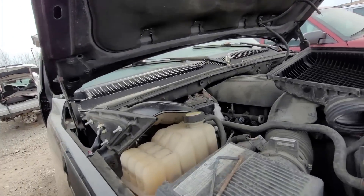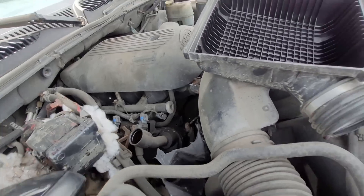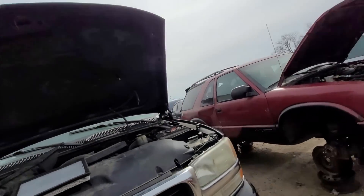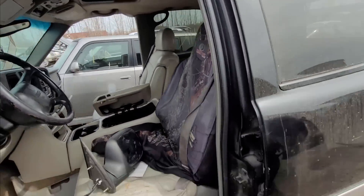Got another LS here - 5.3 liters. And a mouse house. SCVs as always are reasonable places to look for flex fuel injectors. Gotta have the Mossy Oak.